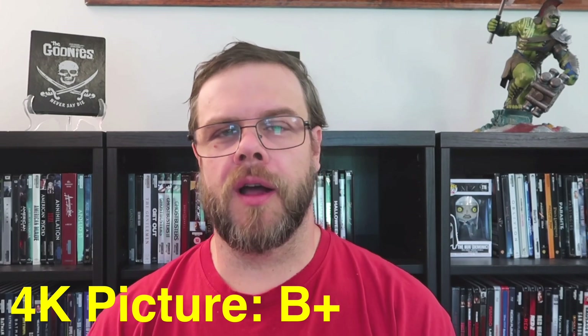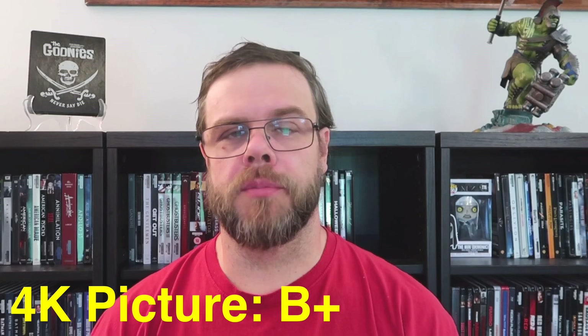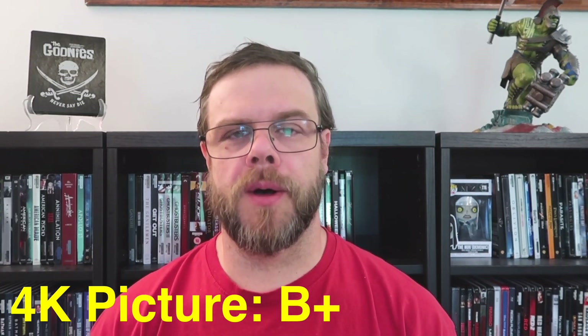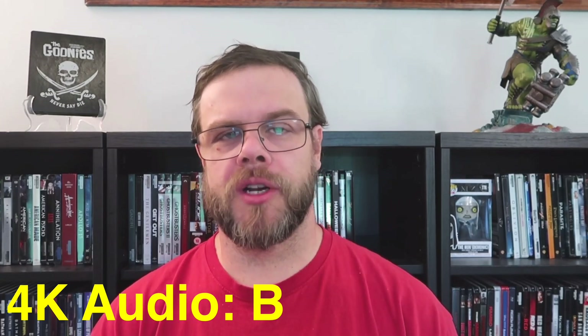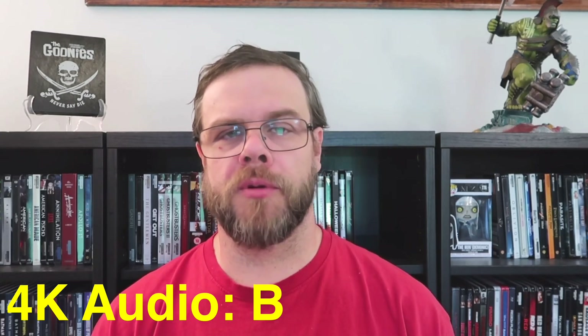For the 4K picture quality of The Goonies, I'm going to give this one a B+. Unfortunately DNR is applied here, even though it's on the mild side. But I do think the HDR10 really brings out the black levels, making it filmic in those dark interior scenes, color gets a bump up in certain areas, and the level of detail gets an upgrade. For the audio presentation, I'm going to give this one a B. It's a good audio mix — it's not going to reinvent itself without Dolby Atmos, but it's very pleasing to the ears and all the sounds are properly placed.